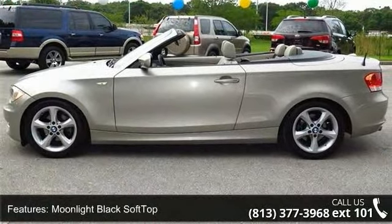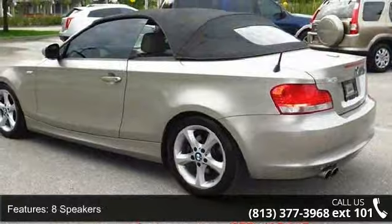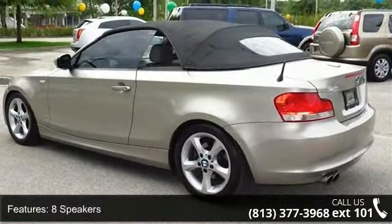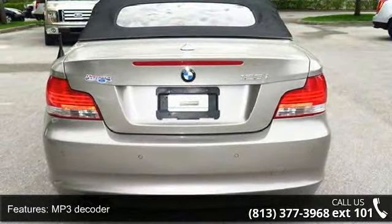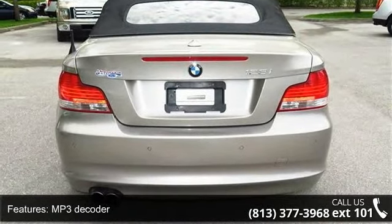Rear Window Defroster and Comfort Access Keyless Entry. If you are looking for a solid pre-owned car, this might be the one. A test drive is waiting for you. Call now to schedule an appointment at our dealership.